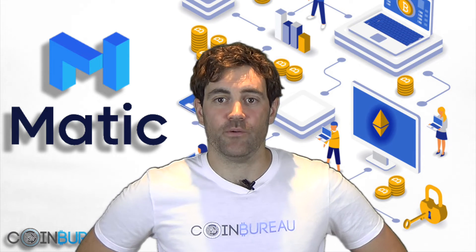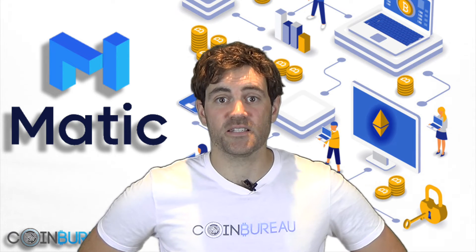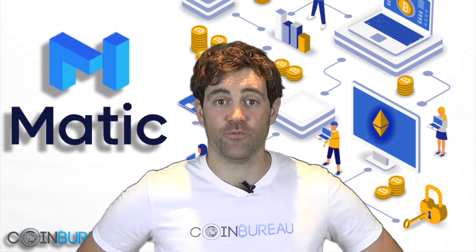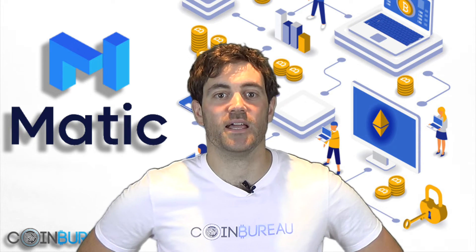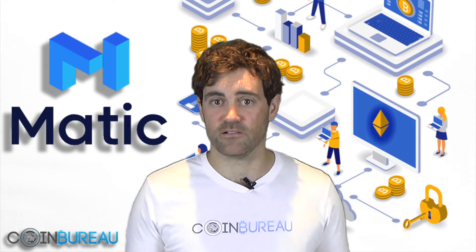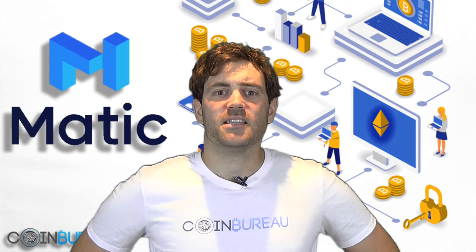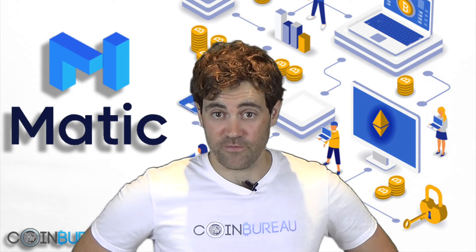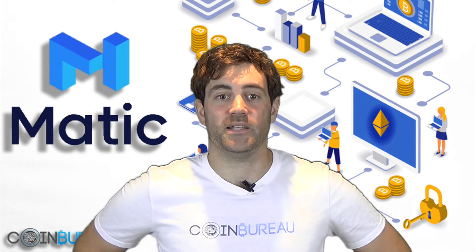The team behind the Matic Network is still reasonably small and consists of three co-founders and six engineers. They have backgrounds in software engineering, blockchain development, and data science — quite a technical team. Instead of going down the traditional ICO route, they did an initial exchange offering, or IEO, on the Binance Launchpad.